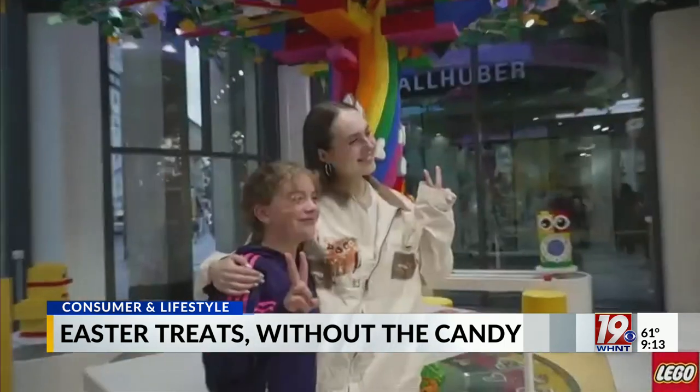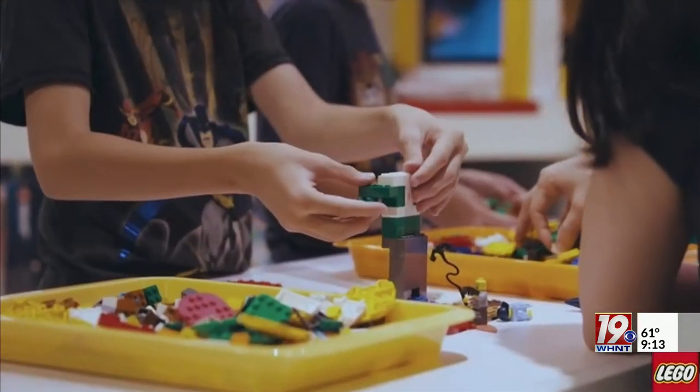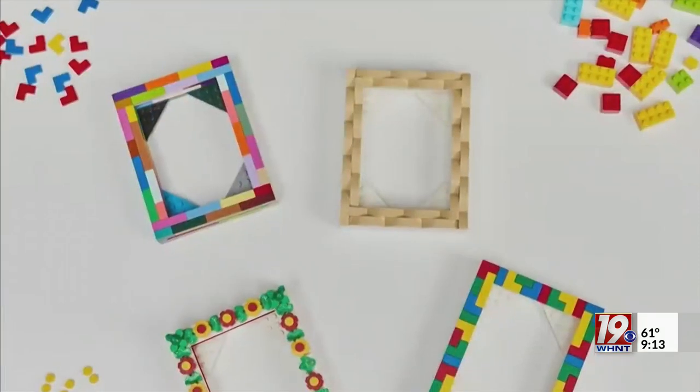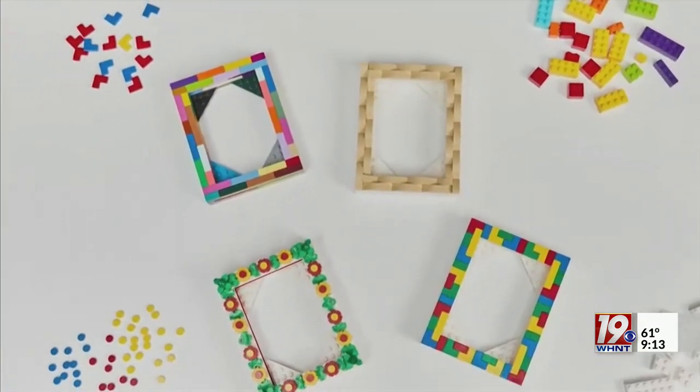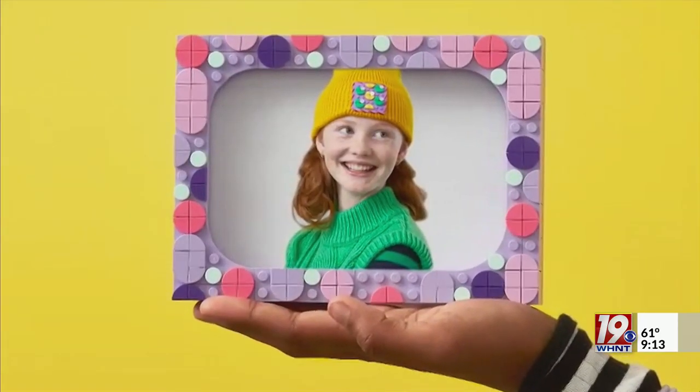To champion girls' creative confidence, the Lego Group is rolling out its biggest ever campaign, encouraging girls to play unstoppable. In April, all Lego stores across the US will host free workshops aimed at young creators aged six through twelve. Kids will create and decorate their own Lego photo frame to show off their creative accomplishments. Space is limited, so it's recommended to register for a free ticket at lego.com/creativityworkshops. Look for more workshops with different themes coming later in the year.